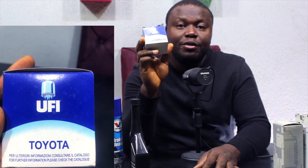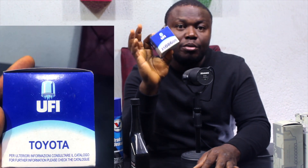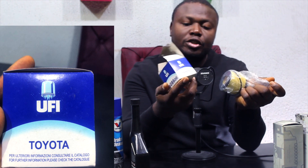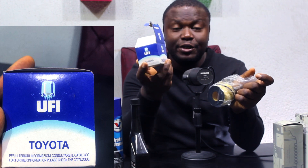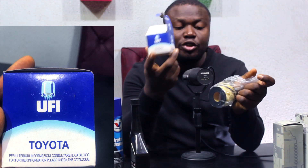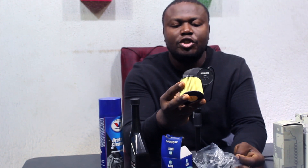Now let me talk about filters. This is a UFI filter — it's an Italian brand but made in China. These are original brands. Naturally when you look at it, it's made for Toyota majorly. On the UFI filter they will tell you it's a Toyota filter, Nissan filter, or any other branded filter — it will be written on it. And for you to know it's original, their name is well inscribed on it.